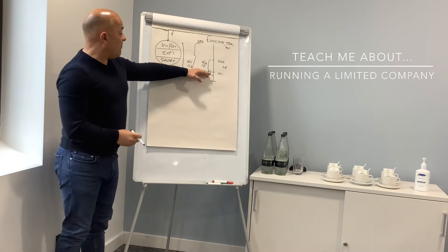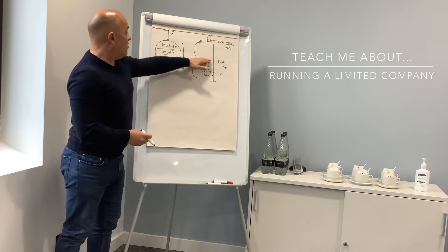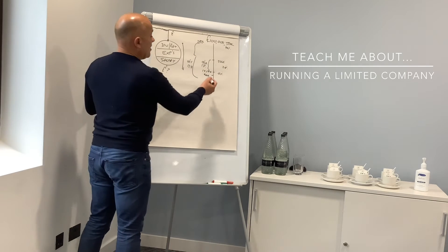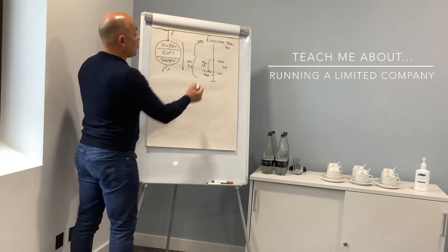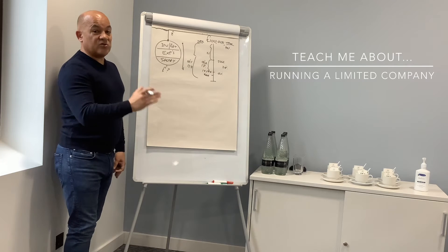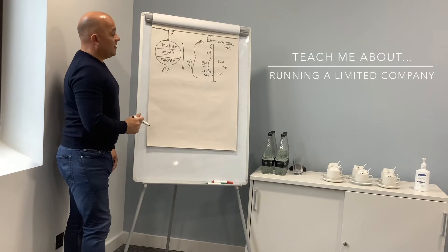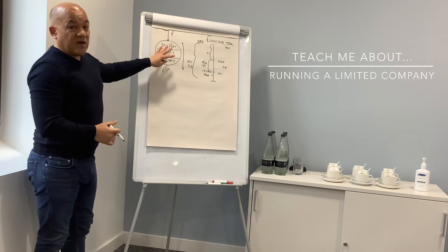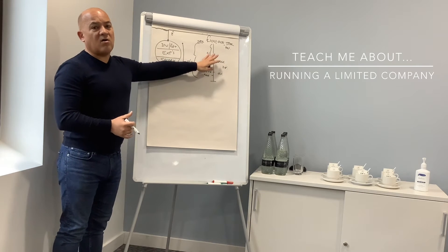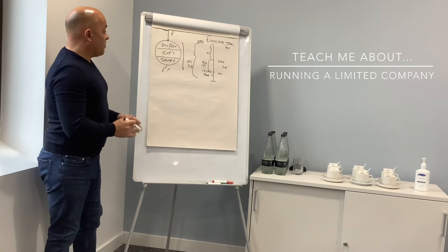If you're drawing all your income as salary, above your personal tax allowance of £12,500 you'll be paying anywhere between 45% and 55%. One thing not many people know is that national insurance doesn't stop at the higher rate threshold — you still pay it beyond £50,000, but it reduces to 2%. There's no point doing something so tax-aggressive that HMRC comes knocking on your door.